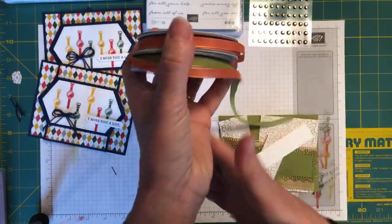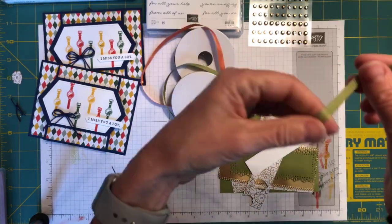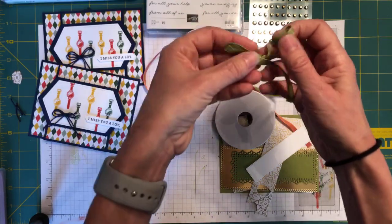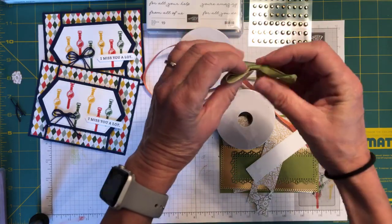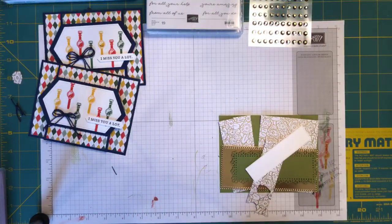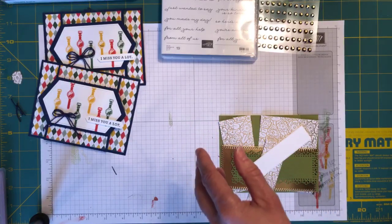Also as part of the suite is this gorgeous ribbon. It's Terracotta Tile and Old Olive and it is really, really soft and pliable — you can tie a really nice bow with it. It's not bulky, so you can get a nice flat bow out of it. It would wrap really nicely. I love this ribbon. I am pretty sure I covered everything in that suite and I will have links for you when that all becomes available.